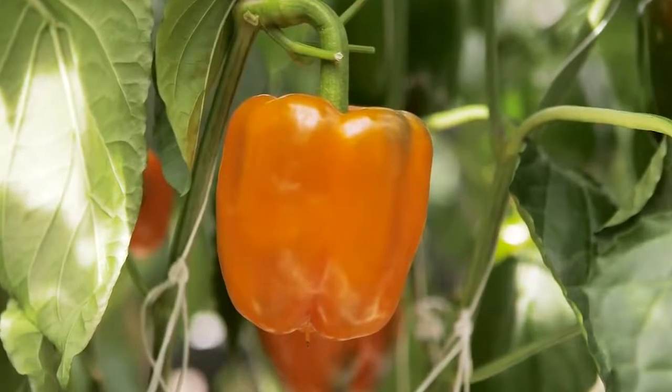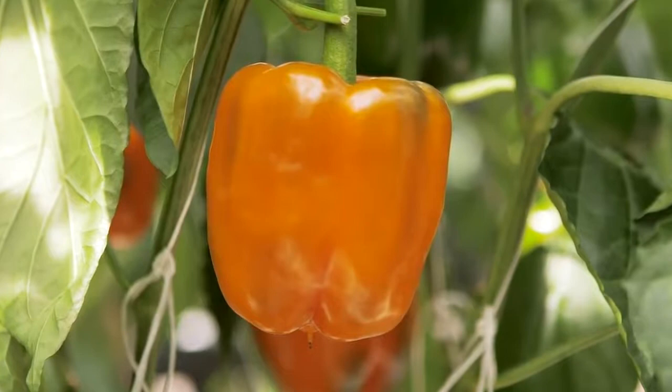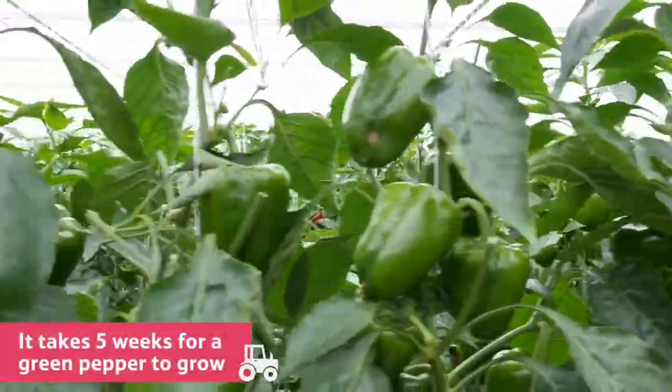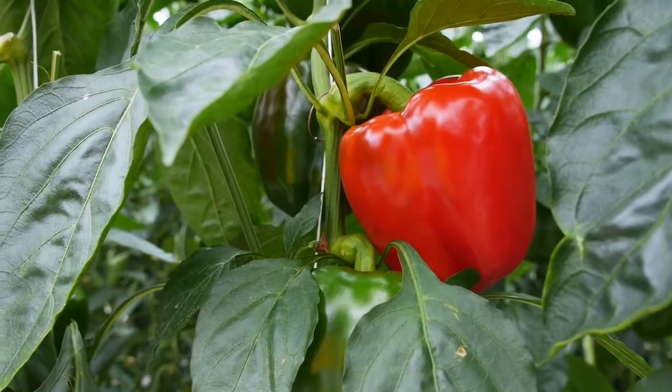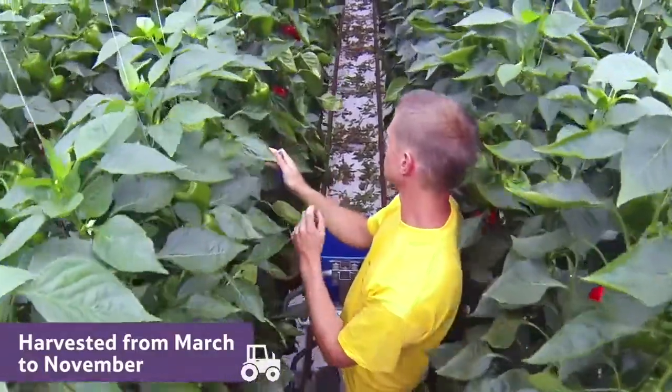Most peppers are picked when they have ripened to their more vibrant colour, as they are much sweeter and more popular to eat. It takes five weeks for a green pepper to grow, and a further three weeks for a coloured pepper to be ready and ripe for picking. And they can be harvested from March to November.